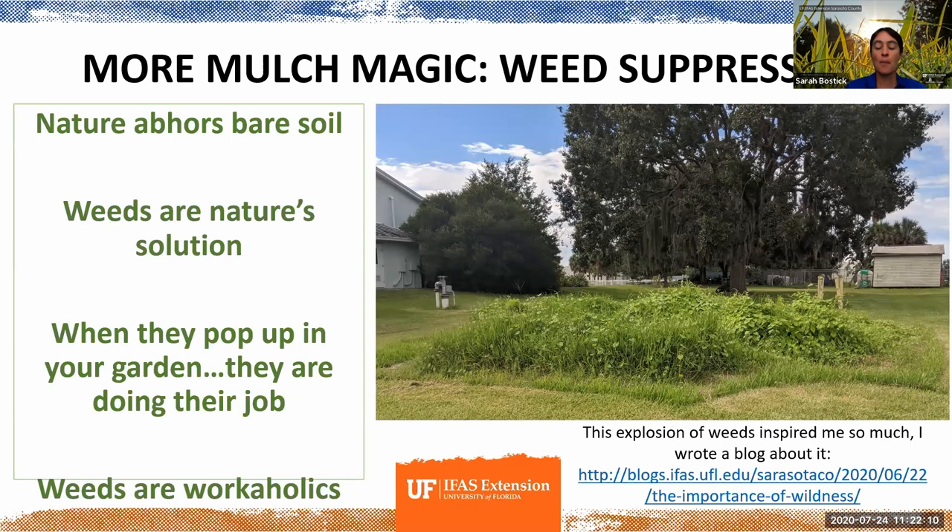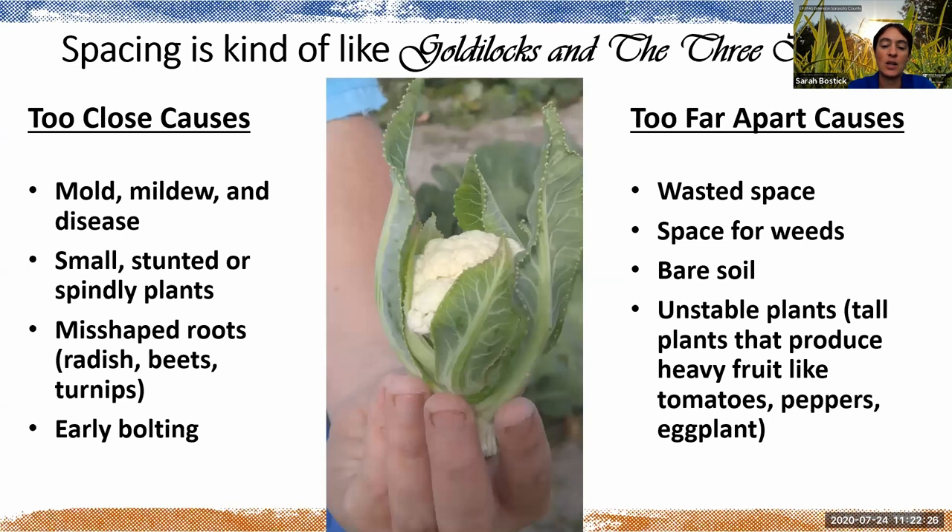Even with mulch, you do still have to keep up with weeds, but mulch really helps slow things down.